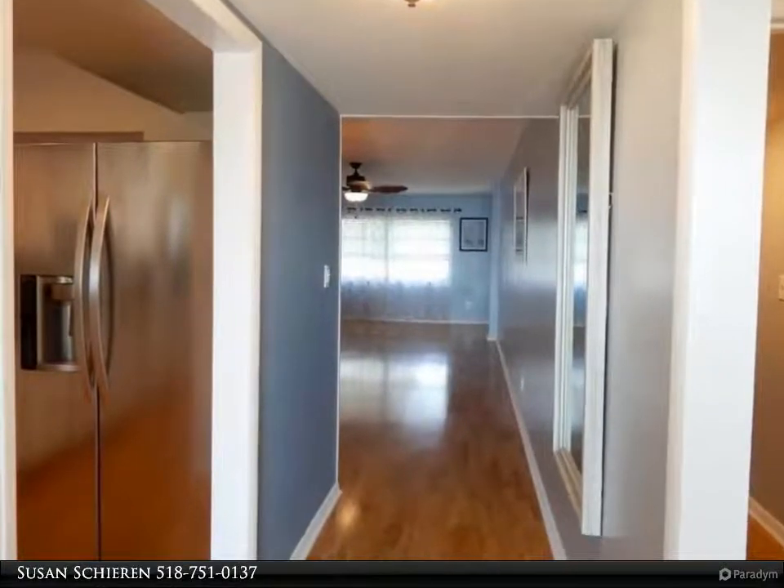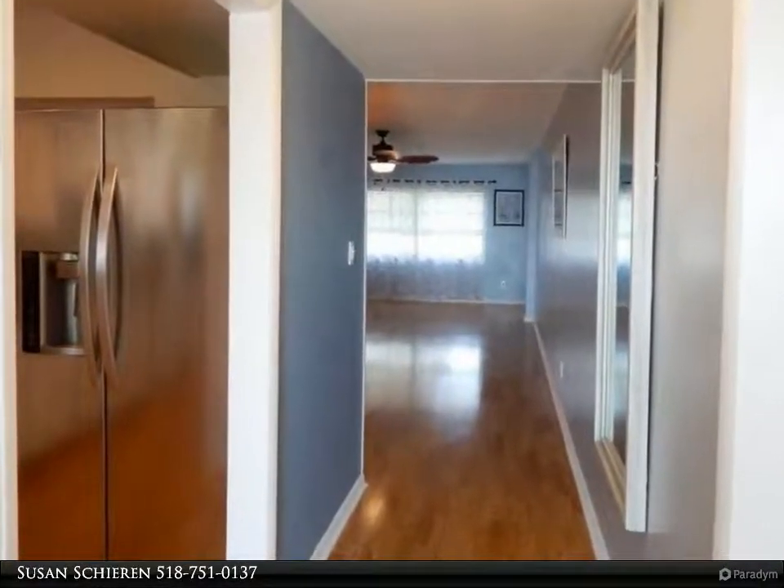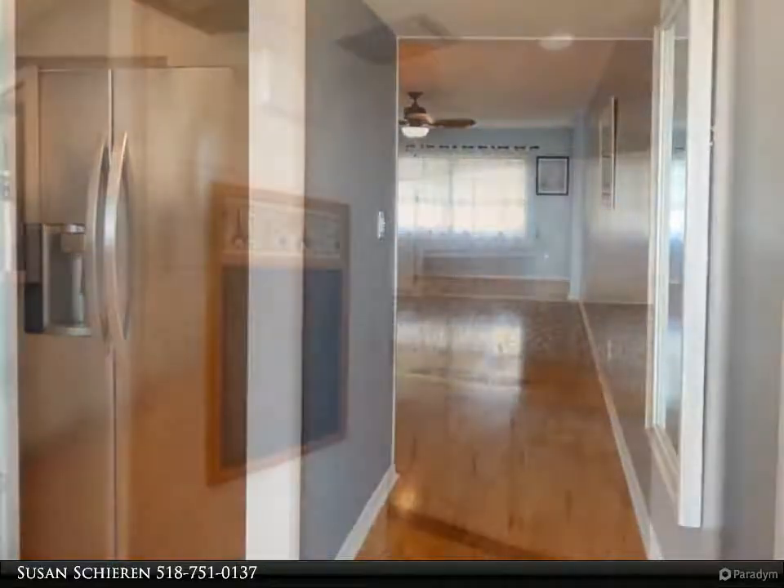This Berkshire Hathaway Home Services Florida Realty property video is presented by Susan Sheeran. Let's go to the beach.